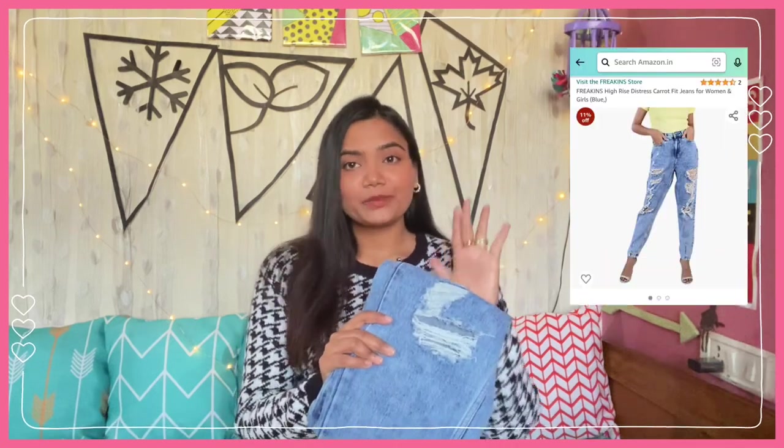If you don't like skinny or flared jeans, the jeans for you are mom fit or straight fit. I'm going to share one straight fit and one mom fit jeans with you. First, I will share a mom fit jeans, and it is this jeans by the brand Freakins. A lot of people always say to try jeans from this brand. I have got size 32.